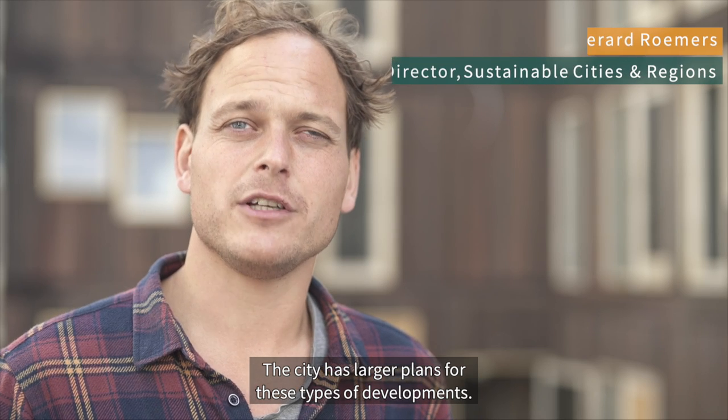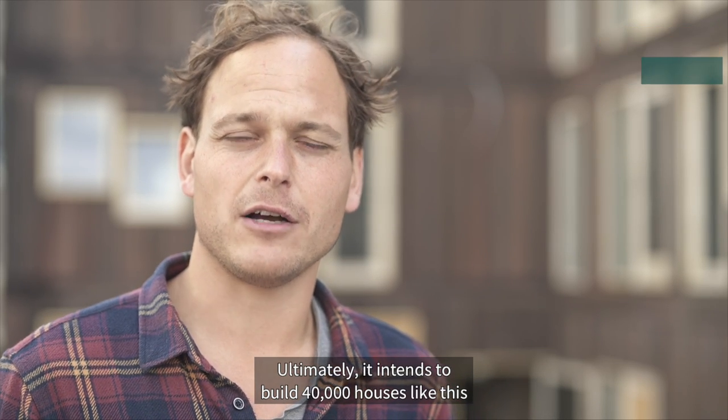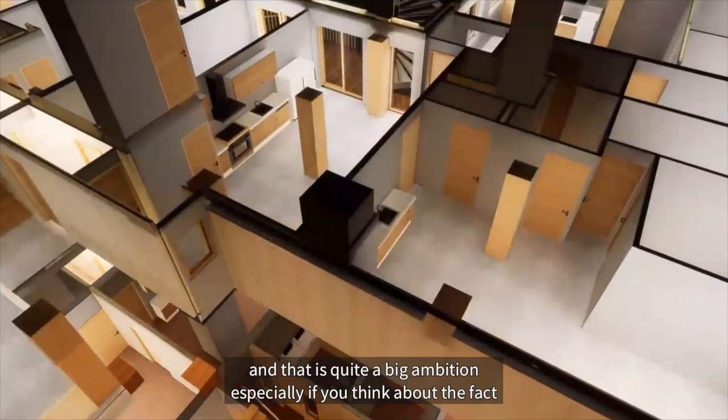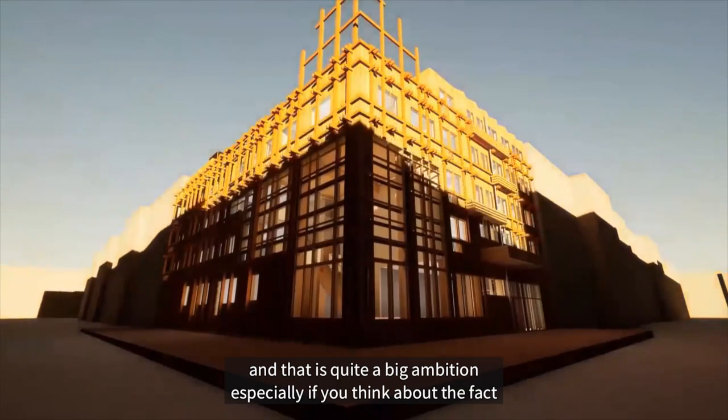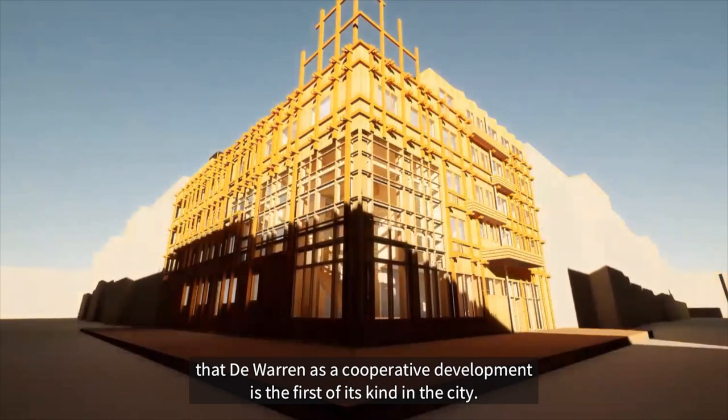The city has larger plans for these types of developments. Ultimately, it intends to build 40,000 houses like this — and that's quite a big ambition, especially if you think about the fact that De Waren as a cooperative development is the first of its kind in the city.